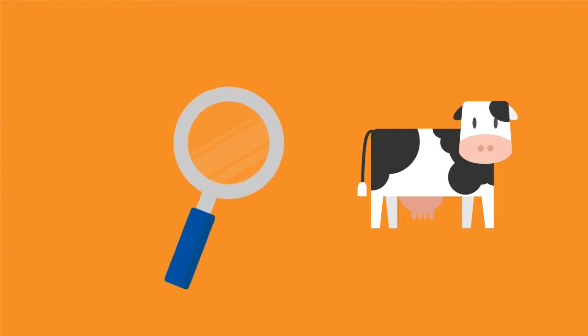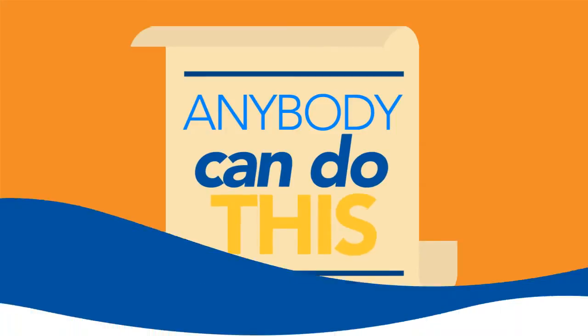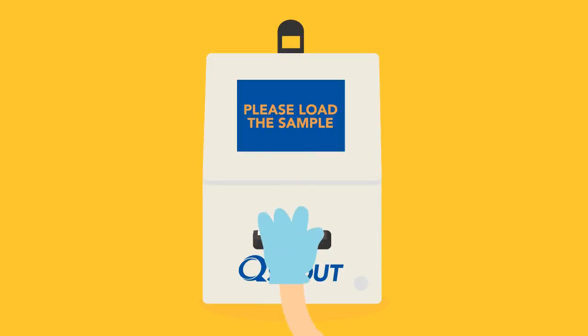First, by accurately exposing hidden mastitis at its earliest possible stages, by the quarter and way before any other test can find it. This is easy, folks — anybody can do this. Just put the cow's milk in the Q4, snap this little QScout MLD test slide on top, flip, and tap. Then pop it into the QScout Farm Lab.